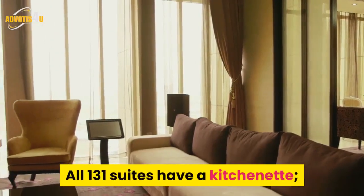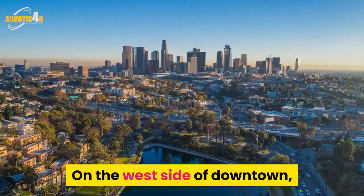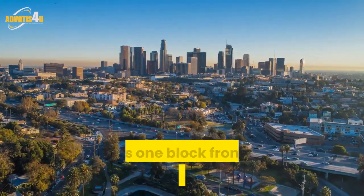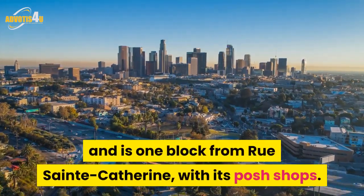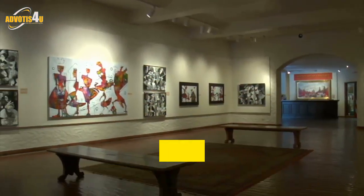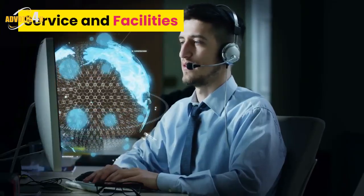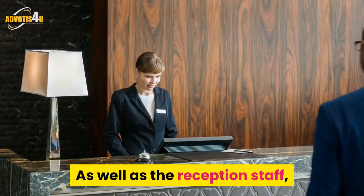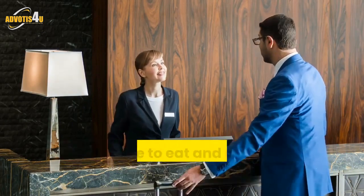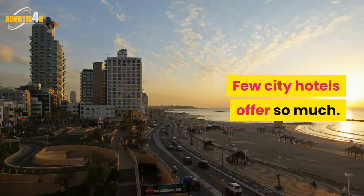All 131 suites have a kitchenette. On the west side of downtown, the Crystal faces Boulevard René Lévesque and is one block from Rue St. Catherine with its posh shops. Further up the hill are art galleries, antique shops and the Museum of Fine Arts. The concierge team are ready to help with advice on where to eat and shop, what to see and do. Few city hotels offer so much.